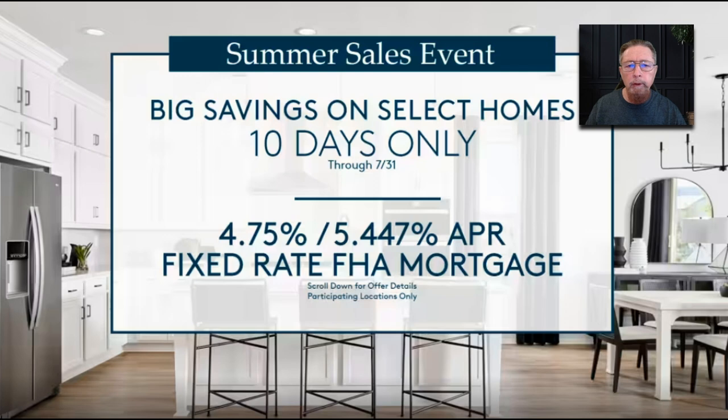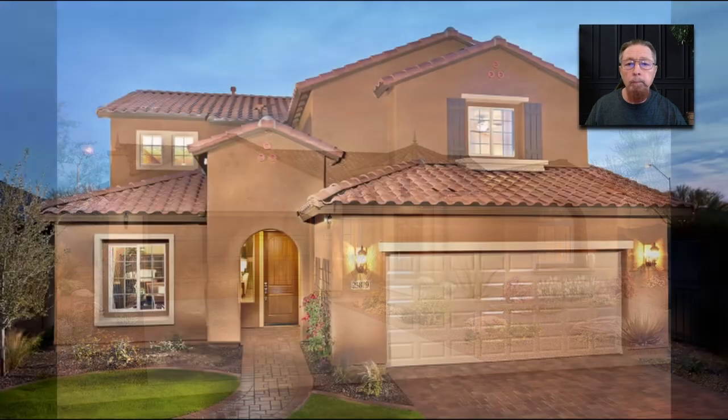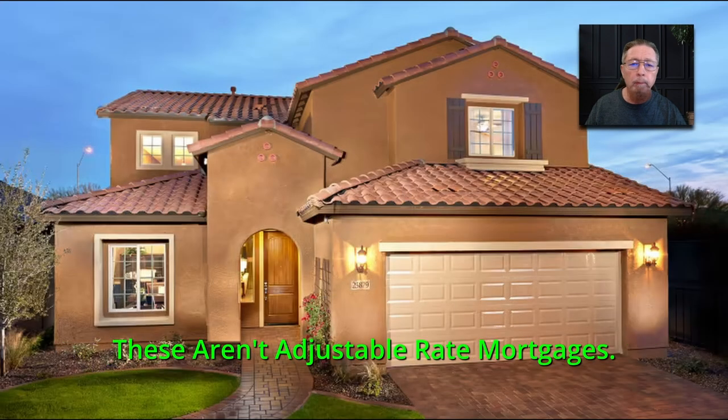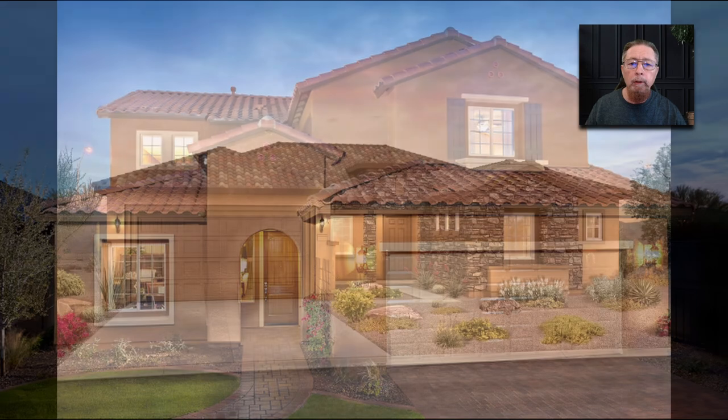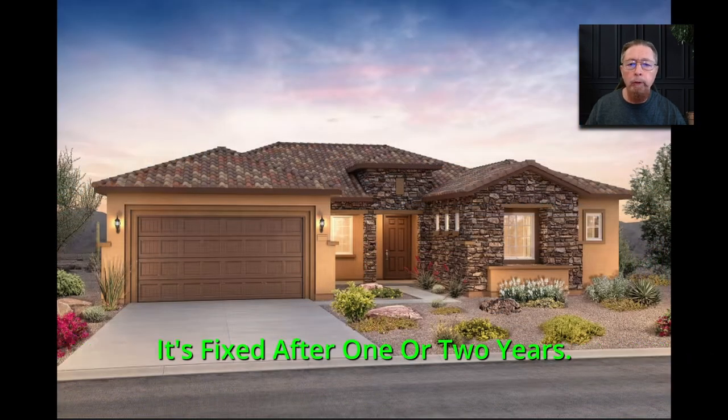These are very affordable right now because the rates are high, but builders are buying their rates down. I have many builders buying pools of loans down so they're giving you fixed rate — low rate 30-year fixed rates. These aren't adjustable rate mortgages. These are fixed rates or like a 2-1 buy-down, fixed after one or two years.